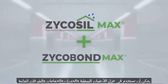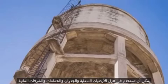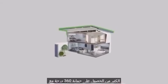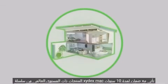Together, Zycosil Max and Zyco Bond Max can be used for waterproofing basements, floors, walls, bathrooms, balconies, water tanks, roofs, podiums, roof gardens, and a whole lot more. Get 360-degree protection with world-class products from Zydex.